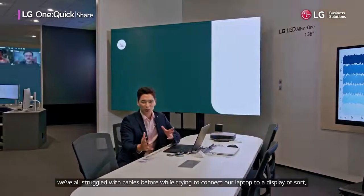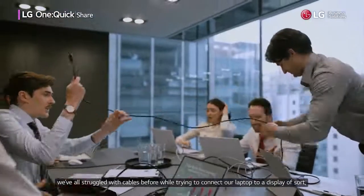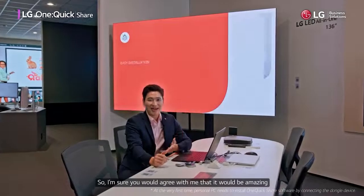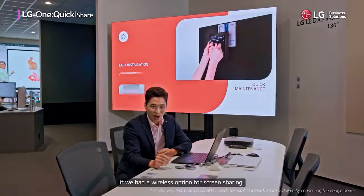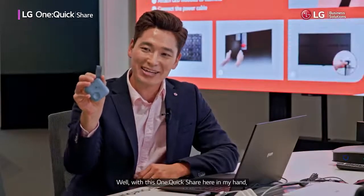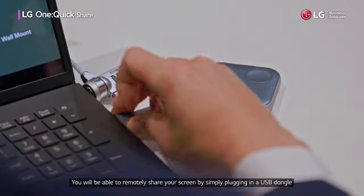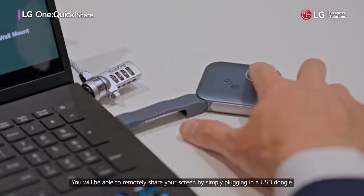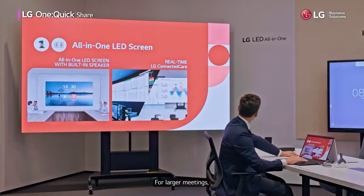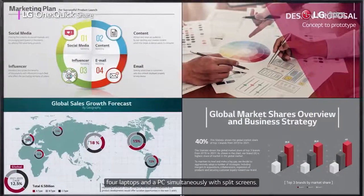Let's be honest — we've all struggled with cables before while trying to connect our laptop to a display, whether the cable is tangled up or just too short. With this OneQuikShare here in my hand, you can go wireless. You'll be able to remotely share your screen by simply plugging a USB dongle into the compatible LG digital display and your laptop. For larger meetings, the OneQuikShare can accommodate up to four laptops and a PC simultaneously with split screens.